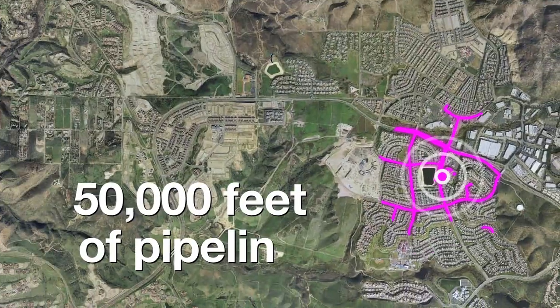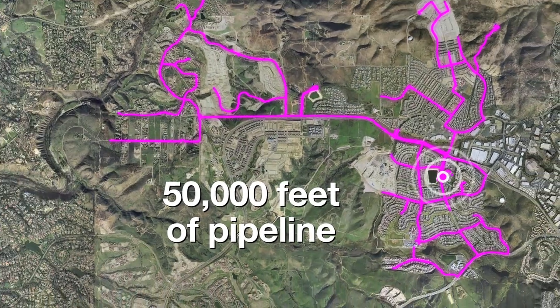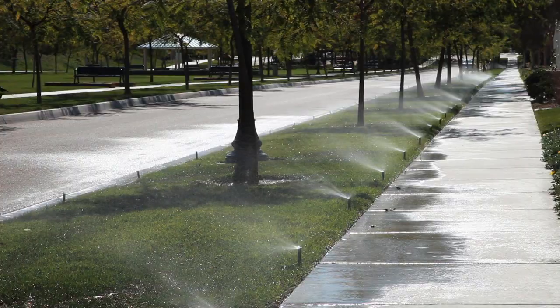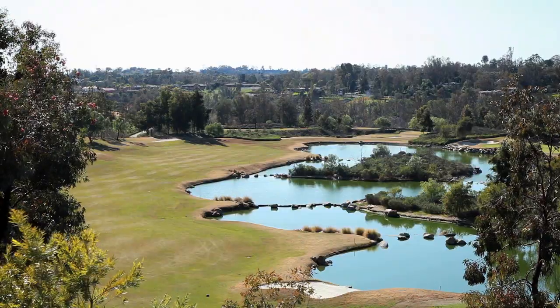Traveling through over 50,000 feet of purple pipeline, the recycled water is used for irrigation in schools, parks, streetscapes, and golf courses.